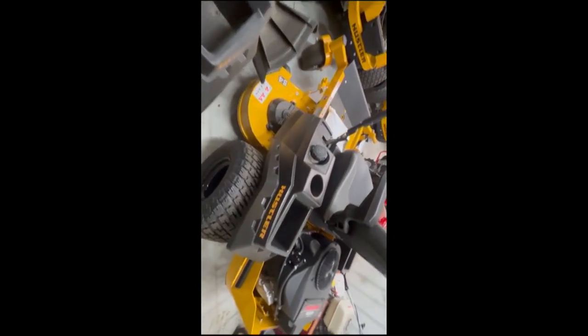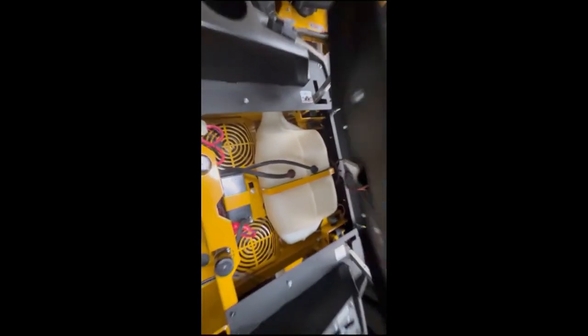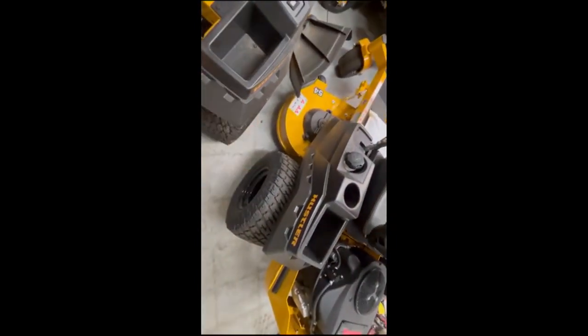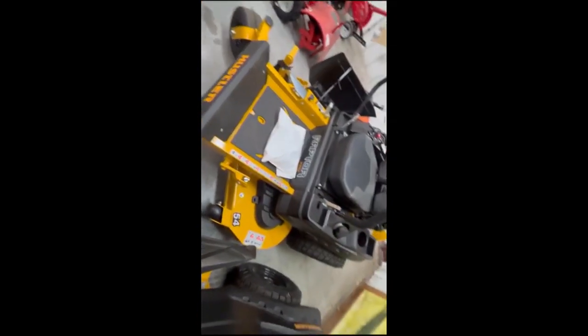This is a new 2024 Hustler Raptor XDX. This mower has big bike tires, and the main thing is it's got your Hustler FastTrack deck with your tucked-in deck wheels.